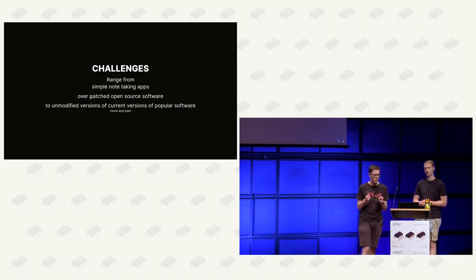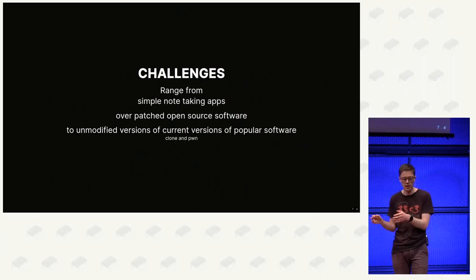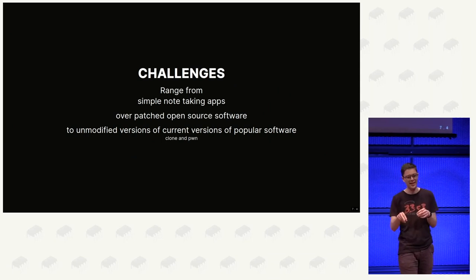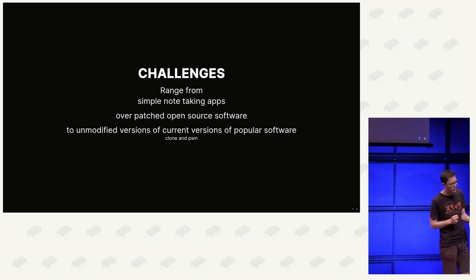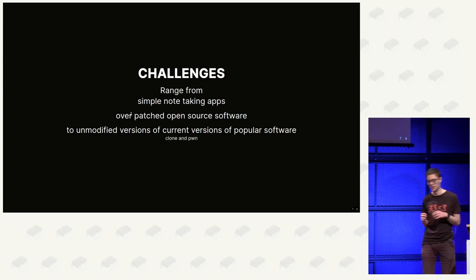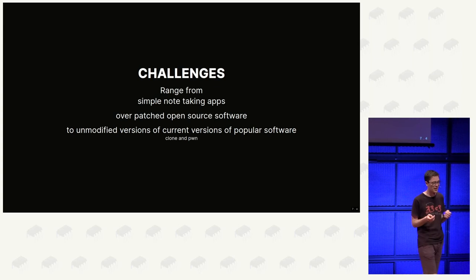This is an instance of taking popular open-source software and introducing intentional bugs not dissimilar from things that have actually happened in the real world. Another approach is specifically crafted software for the CTF. One thing that's kind of a meme now is simple note-taking apps - the meme goes: if an IT security professional finds interesting bugs in customer software but can't publicly talk about it, they re-implement the bug in a simple note-taking app and it ends up in a CTF. There's also 'clone and pwn' - where unmodified software is used.